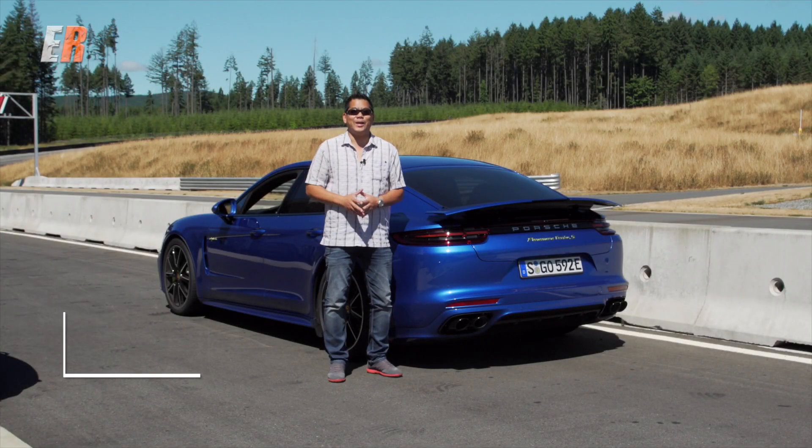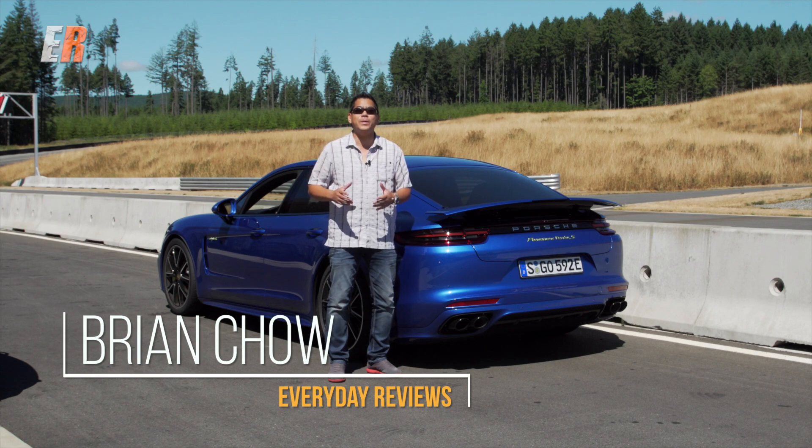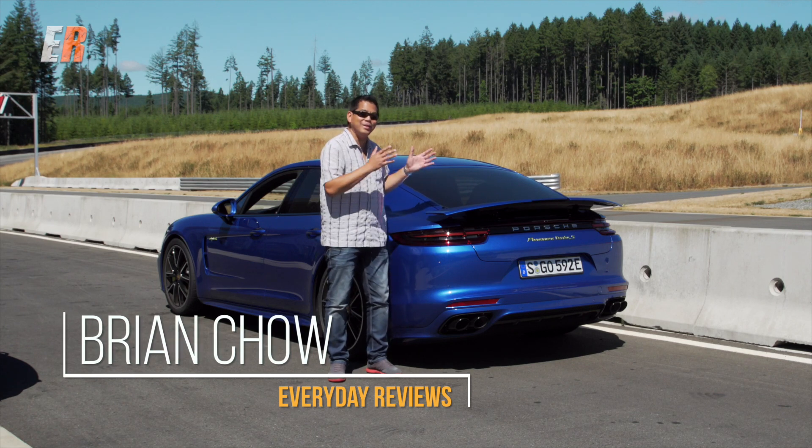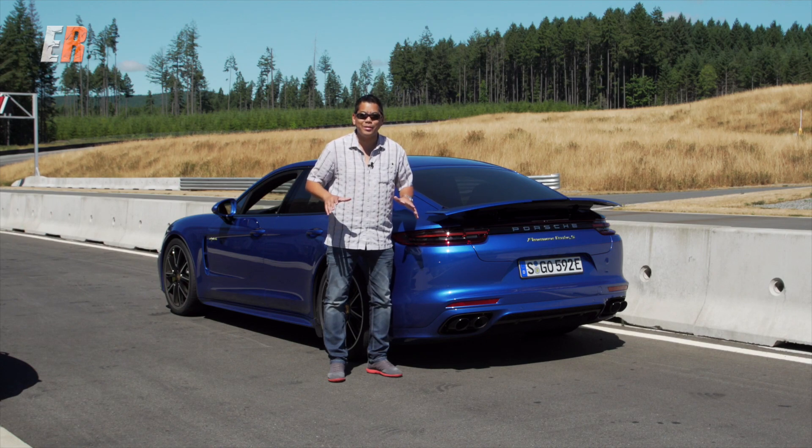I've never ever been so excited to drive a hybrid. Today we're going to drive a little bit of history. This is the latest, newest Panamera Turbo S E-Hybrid. Check it out.